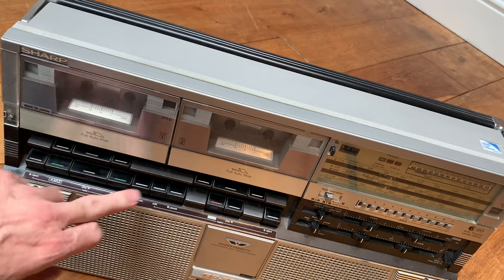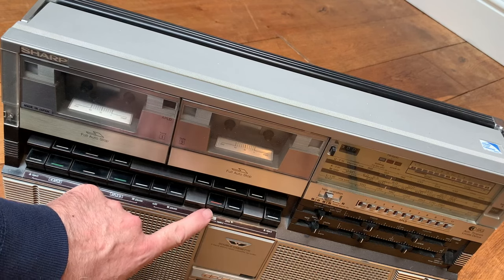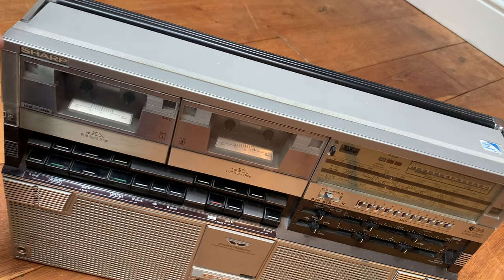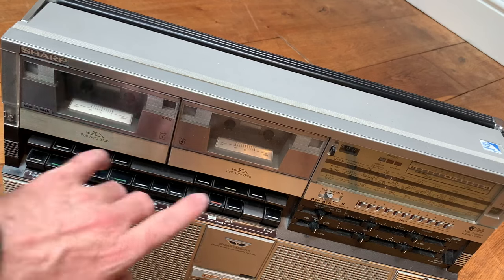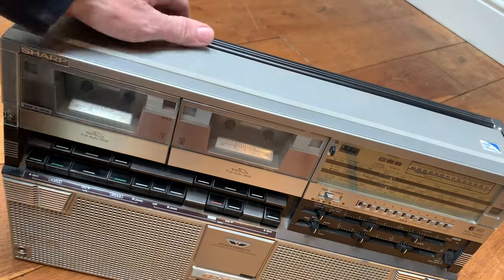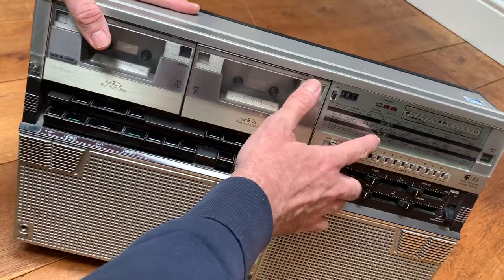Your tape deck here — tape deck one — has got your normal play, fast forward, and rewind. You've also got tape two which has the basic functions but this is the one that records, with the red record button just there. The main deck has the APLD — Auto Program Locate Device — which allows you to skip between different tracks by finding breaks or silence between them. This one also has the edit facility so you can program what you want to record from deck one onto deck two. Your tape counter is up here behind the window.